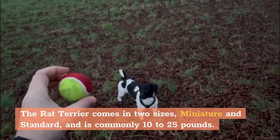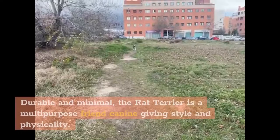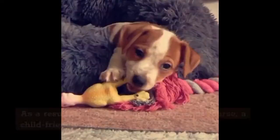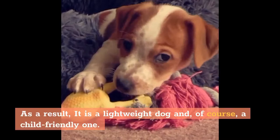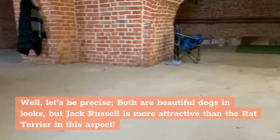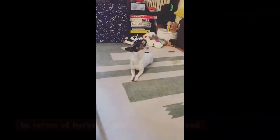In terms of looks and size, the Rat Terrier comes in two sizes — miniature and standard — and commonly weighs 10–25 pounds. Durable and compact, it is a multi-purpose companion offering style and athleticism, with a smooth coat in various pied designs featuring large patches of color with white. On the other side, Jack Russell is 10–12 inches tall and about 9–15 pounds in weight — a lightweight, child-friendly dog. Both are beautiful, but Jack Russell is considered more attractive in appearance.